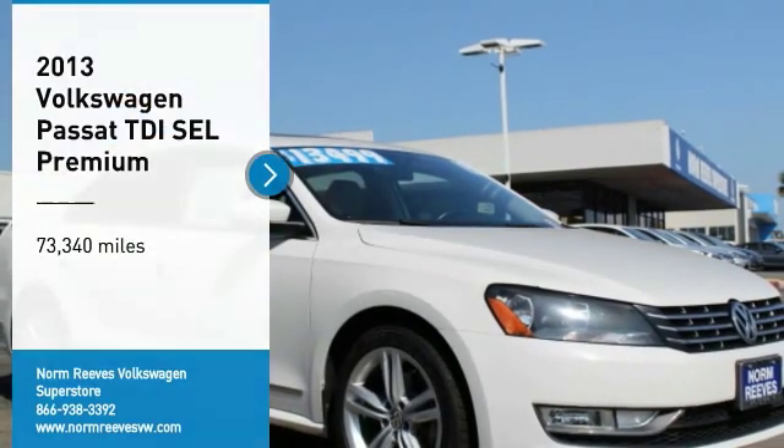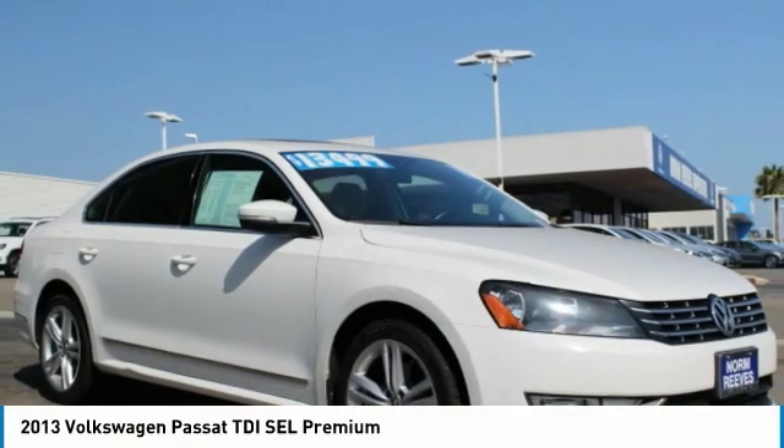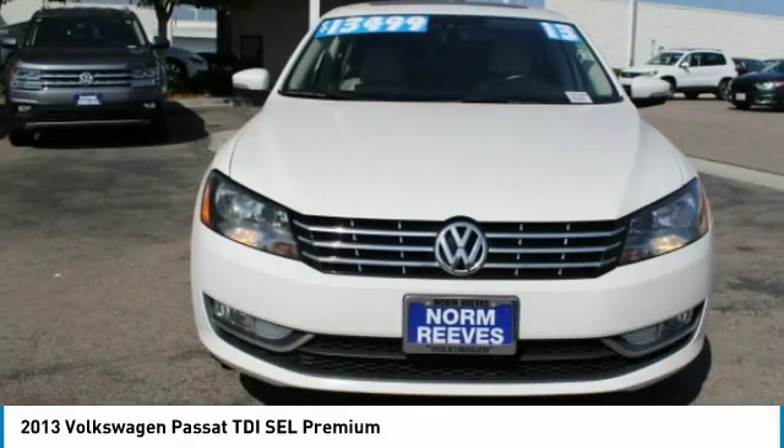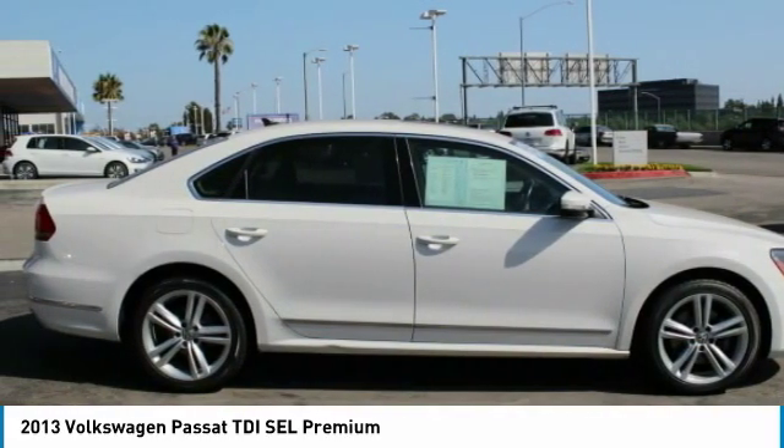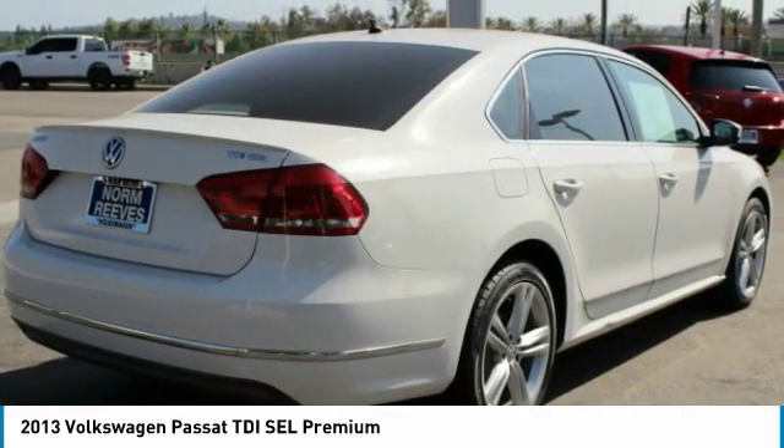Looking for the right vehicle? Check out the 2013 Passat. The Volkswagen Passat is roomy and powerful. It is a supple and controlled ride with a quiet and comfortable cabin. Volkswagen brings it all together.